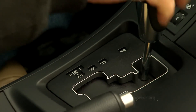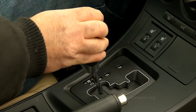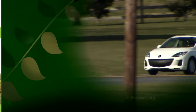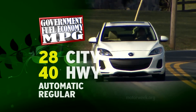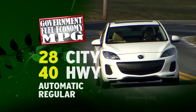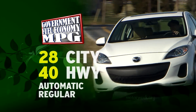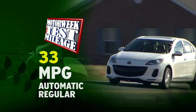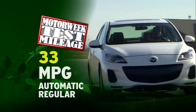Low-friction transmissions are new as well, and both manual and automatic are efficient 6-speeds. All that makes for government fuel economy ratings of 28 city and 40 highway for the Skyactiv-Drive automatic — a solid 20% boost over the non-Skyactiv 2.0. The manual rates slightly lower.